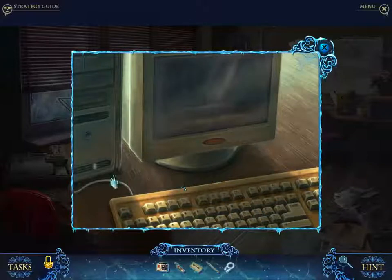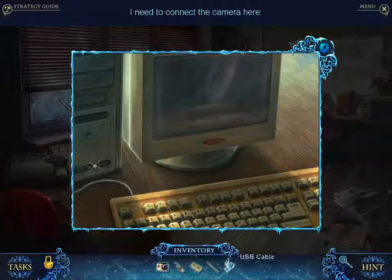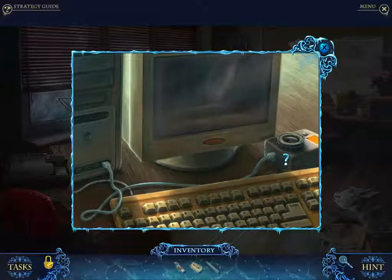Haunted Hotel 16 — you mean Haunted Hotel: Lost Dreams or whatever it was called? That was pretty good. I think 17 was better and 15 was better. It was a solid game and it had some truly weird monsters, which I liked.